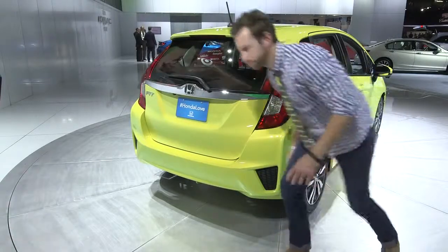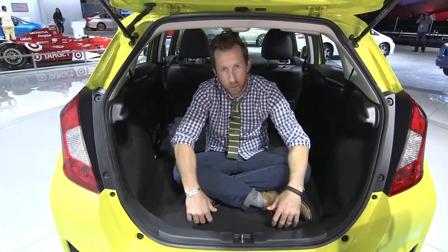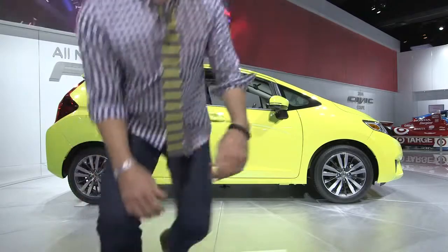57 pounds lighter, 52.7 cubic feet of cargo space. The car is 1.6 inches shorter but the wheelbase is 1.2 inches longer, and it's 0.3 inches wider.